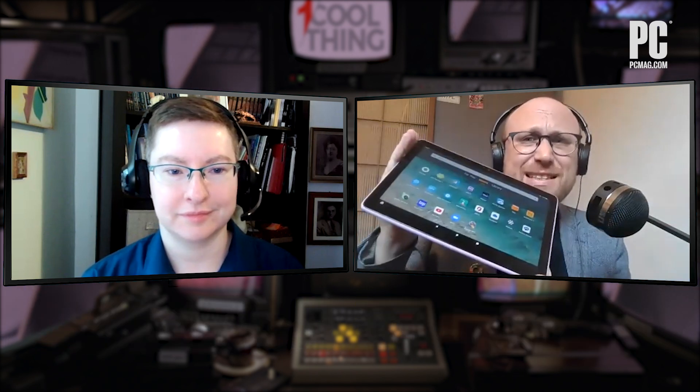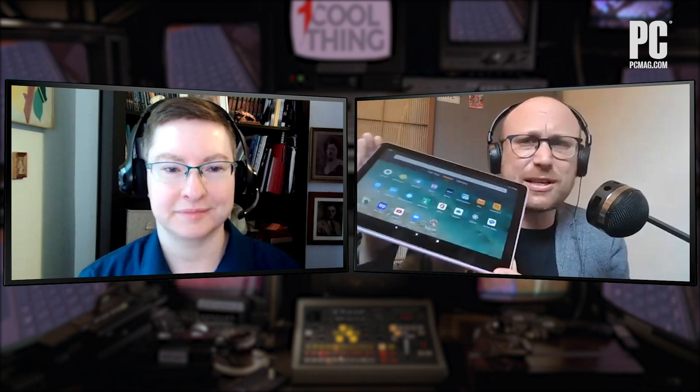Hi, welcome to One Cool Thing from PCMag.com. I'm Sasha Siegen. This is Rose Fox. And we have a lot of tablets here today — so many Amazon Fire tablets.